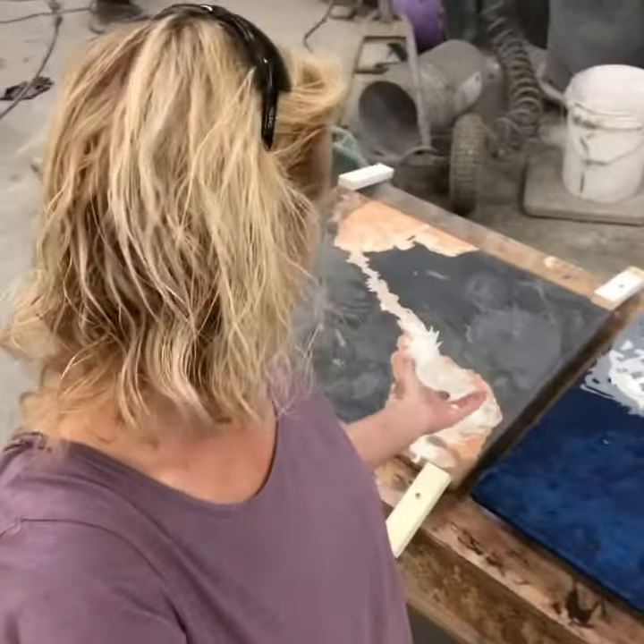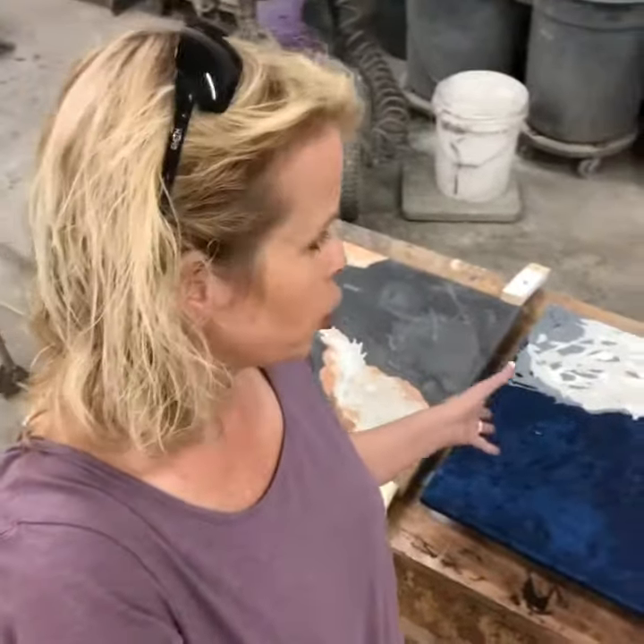People ask me all the time, "How do you do it?" — so that's the part we're going to show. We can't really pour concrete on site, and there's...